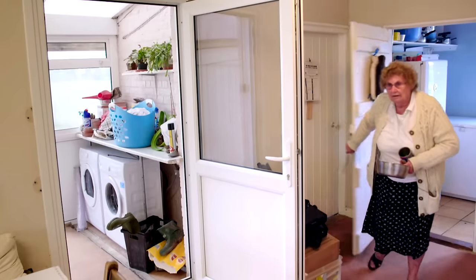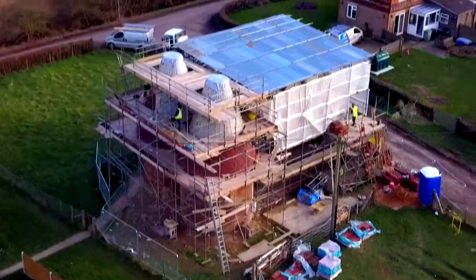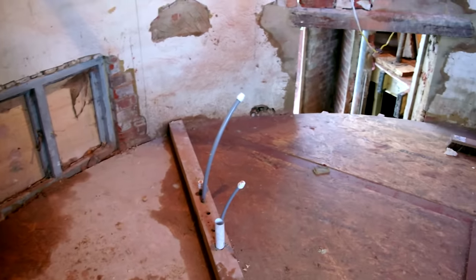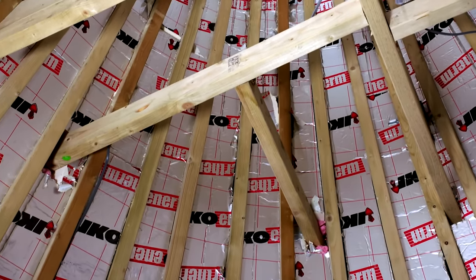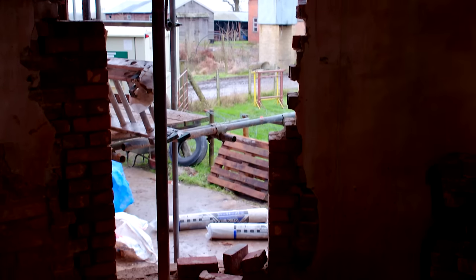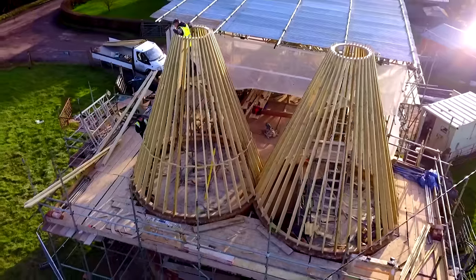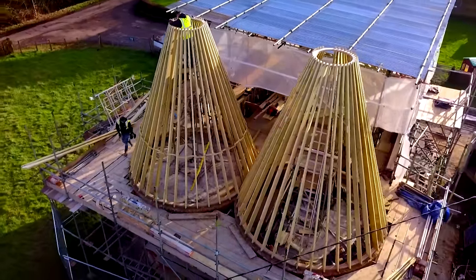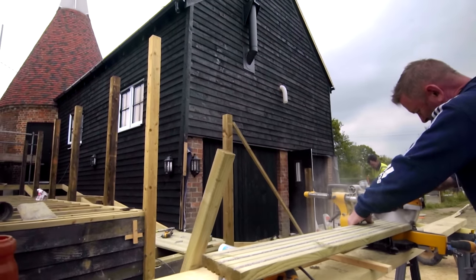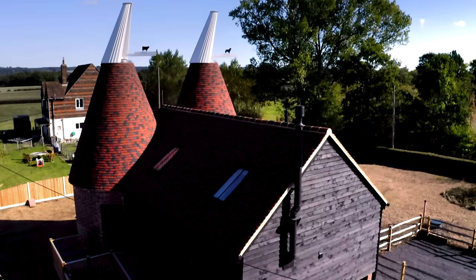In this episode, a determined homeowner — looking forward to it now — and an anxious builder — that's why I'm scared, that's why I'm nervous — battle challenging spaces. This project is all about thinking outside the box but inside the circle. We see brittle brickwork and a team scared in case it all collapses, as they transform this historic farm building into the ultimate dream home.